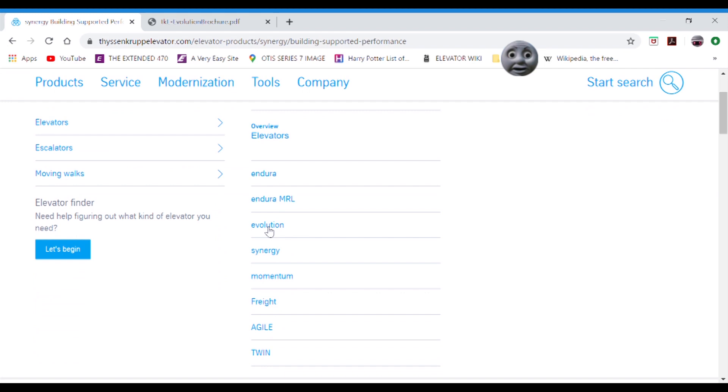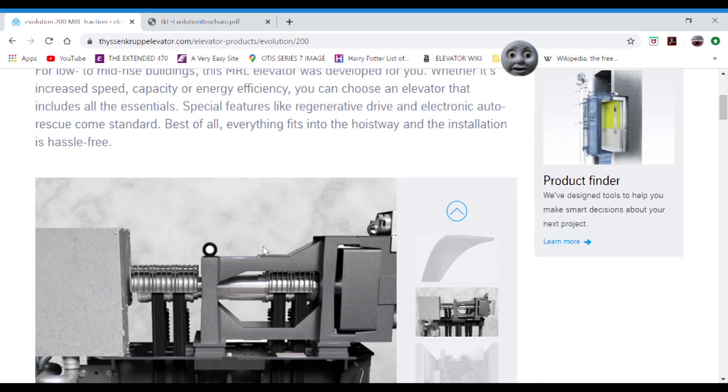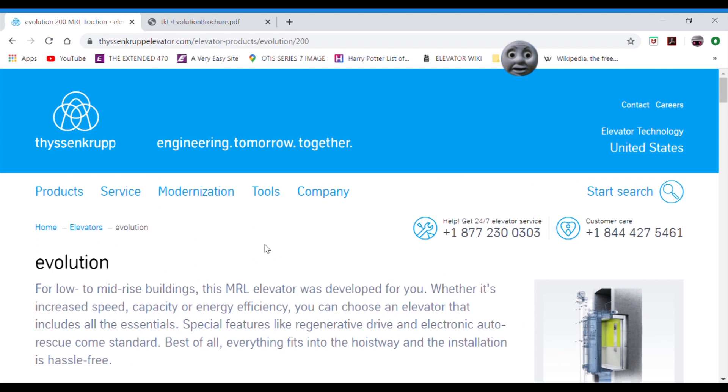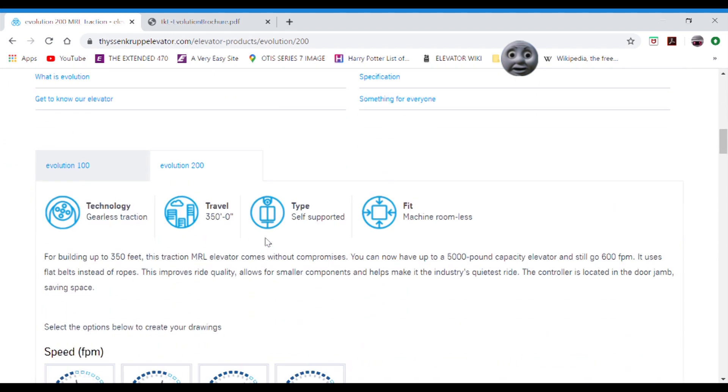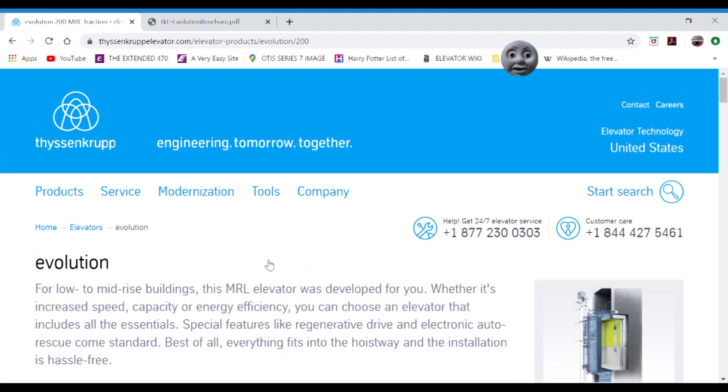I'm just speaking as an elevator enthusiast — I'm not speaking as a marketing person, because I'm not one. But yeah, this is the update they made. There is one more update that took me going to the brochure to figure out.